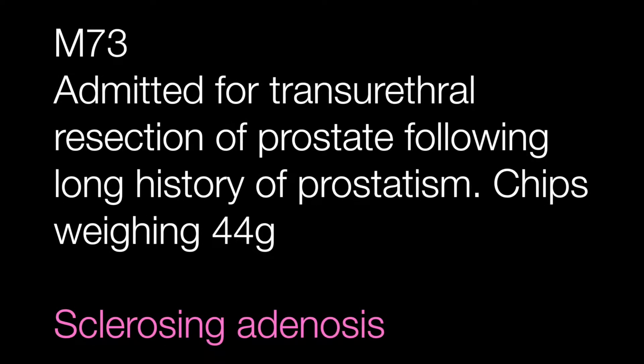The second case was the TURP specimen and the lesion in the chip is a focus of sclerosing adenosis.